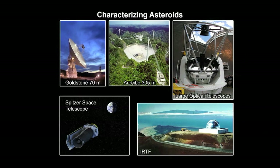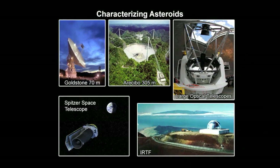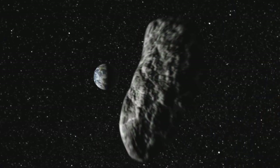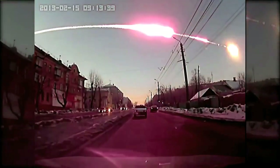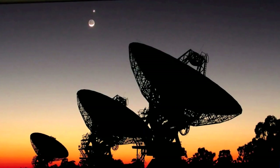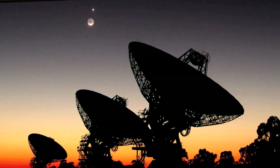The hunt for asteroids for the redirect mission is a component of NASA's effort to identify all near-Earth objects that pose a threat to humans – an effort the public and other entities are helping with through the agency's asteroid Grand Challenge, which has resulted in more than 1,400 potential threats found.